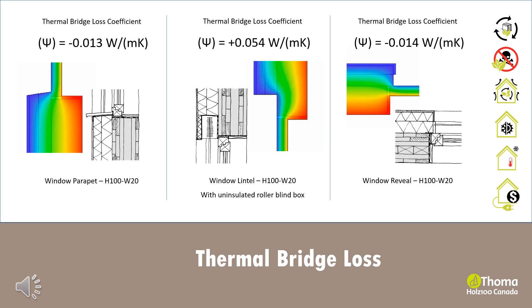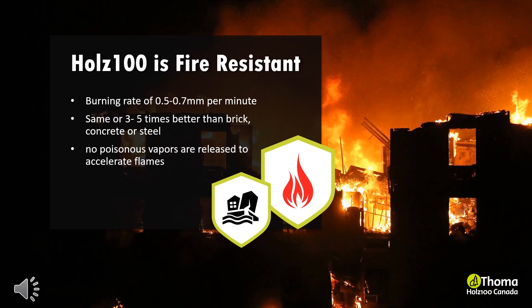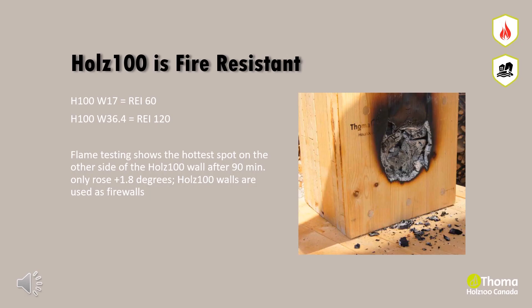Wood is considered a combustible material. However, because of its mass volume, Holtz 100 has achieved fire-resistant levels similar or even better than brick, concrete or steel. Holtz 100 has a burning rate of 0.5 to 0.7 mm per minute and contains no toxins or VOCs to accelerate the flames. The 17 cm wall has a fire rating of 60 minutes, and the 36.4 cm wall has a fire rating of 120 minutes.